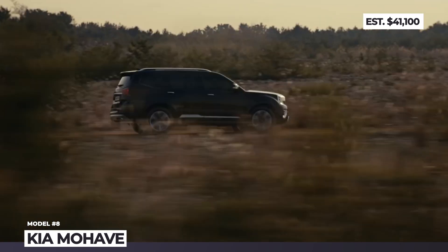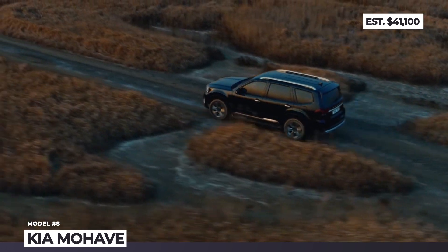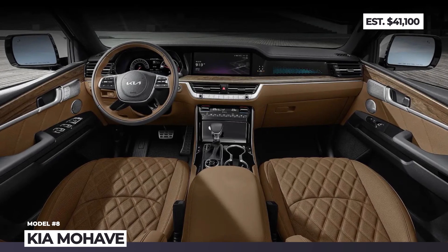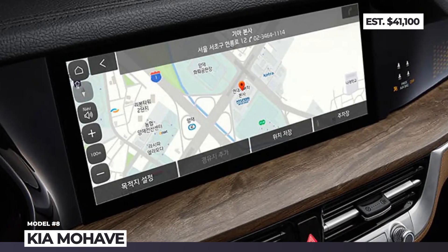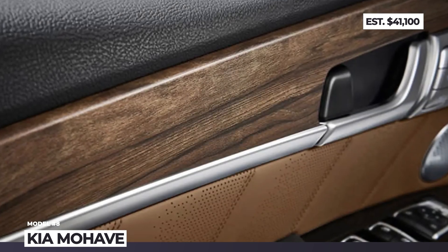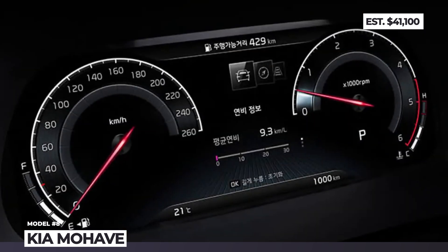In addition, the Mojave gains a new Gravity variant distinguished by black exterior trim and exclusive interior styling. The cabin offers five, six, and seven-seat layouts with several upholstery choices and Alcantara steering wheels and armrests. Tech features include a 7- or 12.3-inch driver display, a large infotainment screen, smart cruise control, and multi-collision automatic braking.